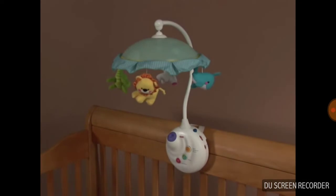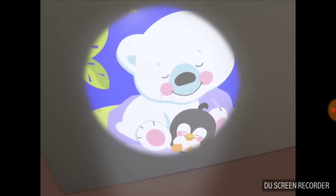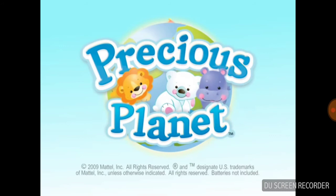When baby grows, the armature can be removed, and the crib-side music box remains as a projection soother. The Precious Planet Projection Mobile, from Fisher-Price.